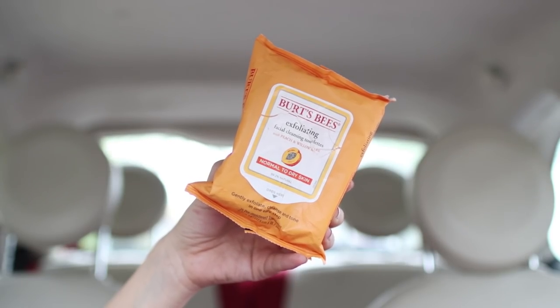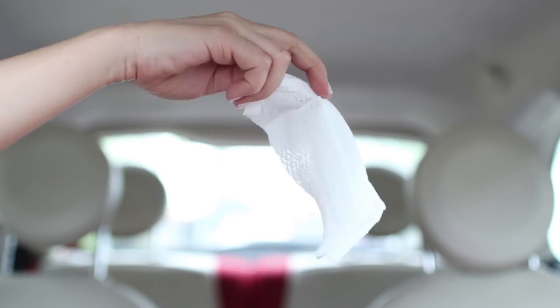Next we have these Burt's Bees Exfoliating Facial Cleansing Towels in Peach — they smell so good. I don't really use cleansing towelettes because they don't feel good on my skin, but my mom really likes them, so if you're into cleansing towels I'd definitely try Burt's Bees — I got my mom like 30 of them. I keep these in my car because you don't have to use them on your face; I use them to wipe my hands, wipe up spills on my seats, or even clean my car. They smell amazing.